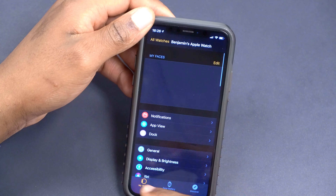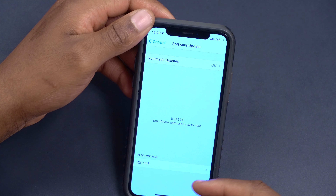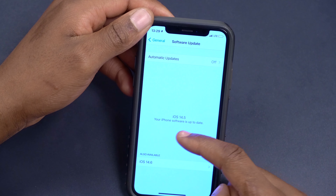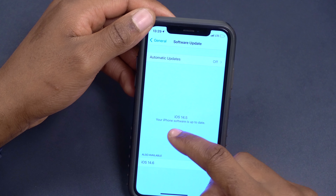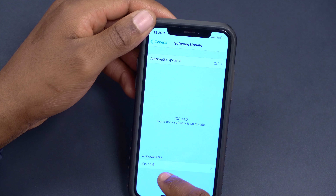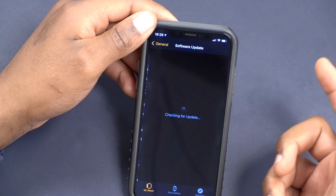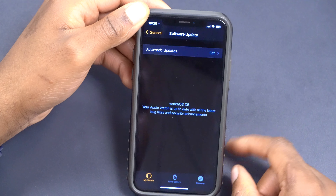Something that came to iOS 14.6 and could potentially come to the Apple Watch software update page is the ability to choose which software update you want to install. For example, if you hadn't yet updated to iOS 14.5, you could keep your developer beta profile and choose either iOS 14.5 release candidate or iOS 14.6 beta one. I believe Apple could add this to the Apple Watch app's software update section in the future.